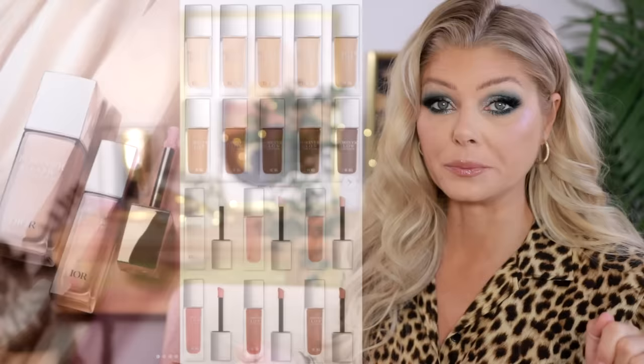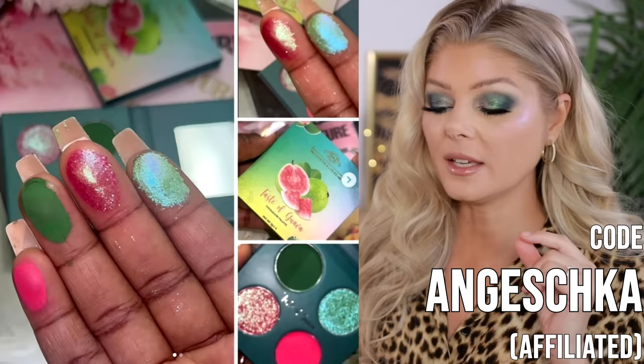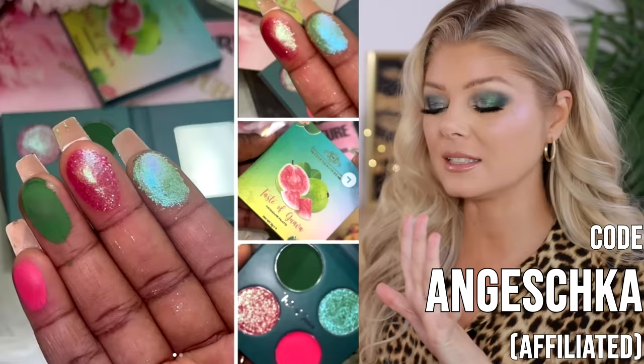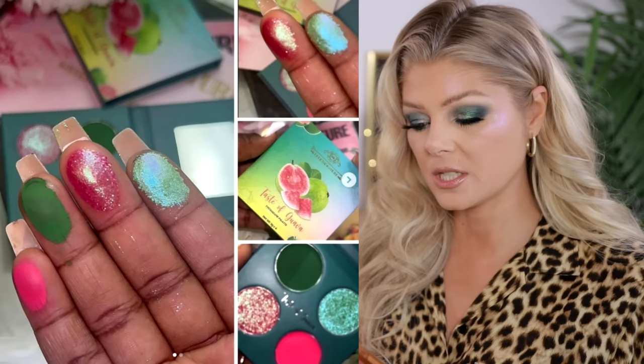DD Signature is coming out with a new palette — the Taste of Guava eyeshadow quad, launching January 25th, next Thursday. You can use a code for money off. I like this quad a lot: it's a pink, a green, a pink shimmer, and a green shimmer. The green is a light minty green with an almost teal-purple shift that looks really yummy. I love a nice quad so I think this looks really cute.